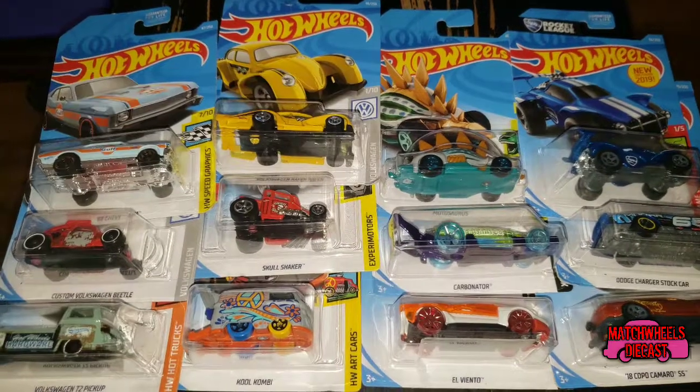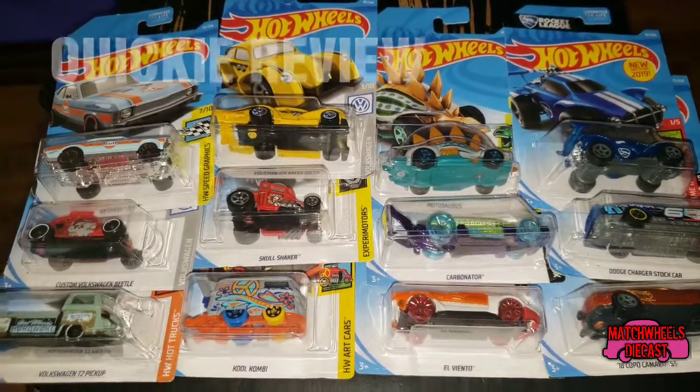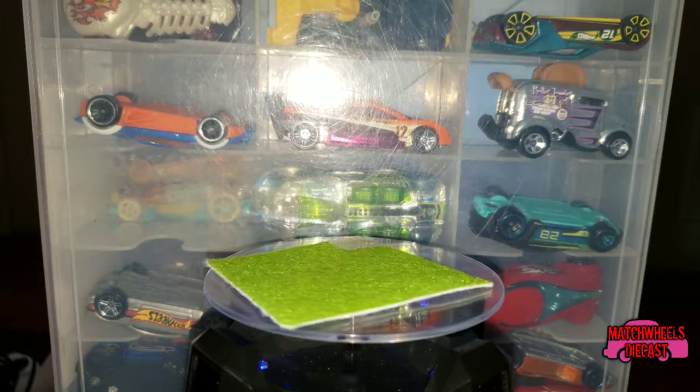What's up everybody, Jay and Ben here with our latest haul of Hot Wheels. We got these all at Target. Let's take a closer look at them. All right Ben, hand me a car — which one are we starting with?